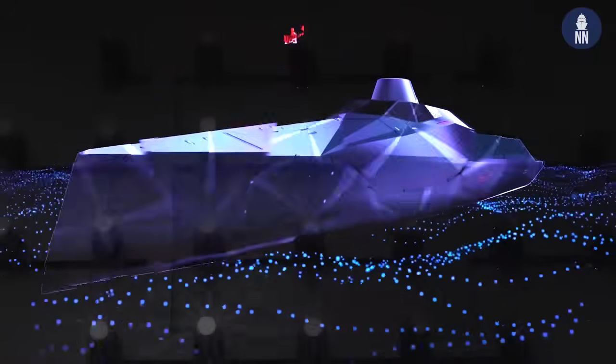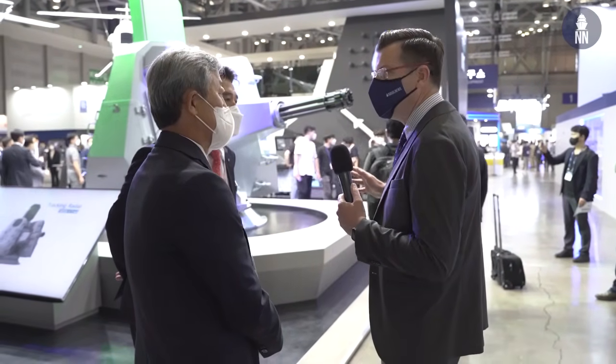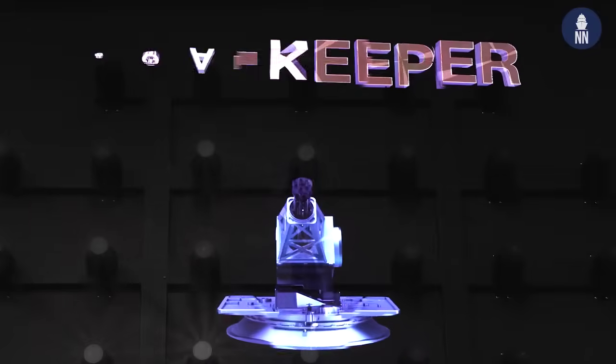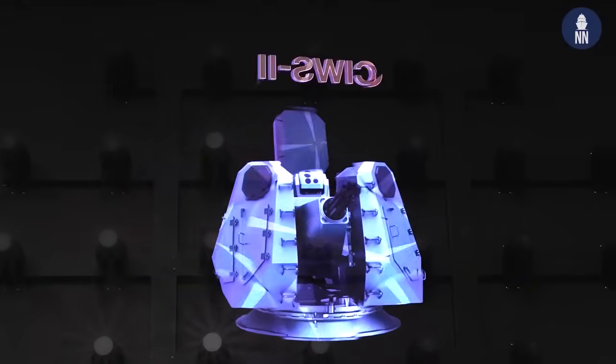Which type of ships will this be designed for? Is it for the CVX project and KDDX? You're right. It's going to be installed on the KDX, CVX, and also FFX. So future Korean Navy ships will have this CIWS. With the ROK Navy, this is designed to replace the Goalkeeper. Currently the ROK Navy uses two types of CIWS: Goalkeeper and Phalanx. But our system will be on board the new ships.